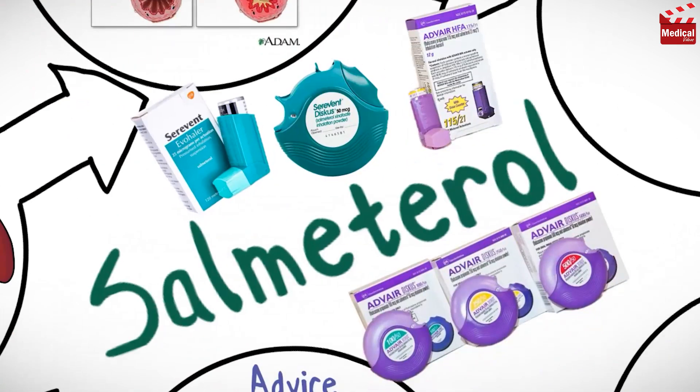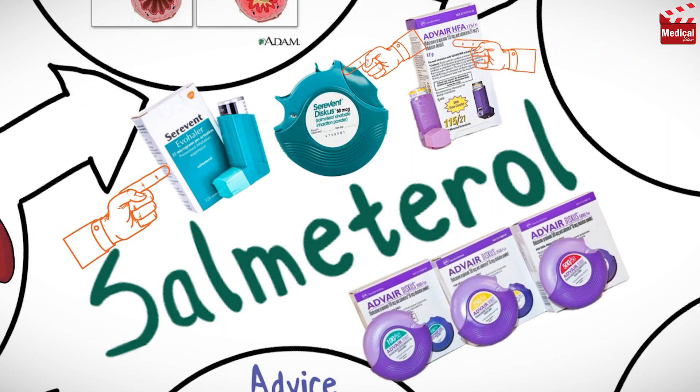It is available as a metered-dose inhaler and as powder for inhalation in a Diskus. It is also combined with fluticasone, which is a corticosteroid that works by reducing the irritation and swelling of the airways. This combination of the two medicines is used to help control the symptoms of asthma and improve breathing.